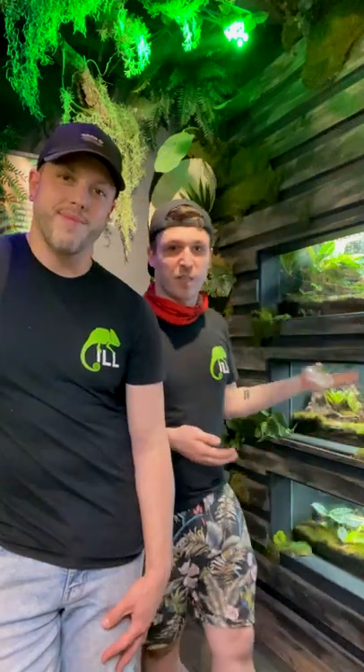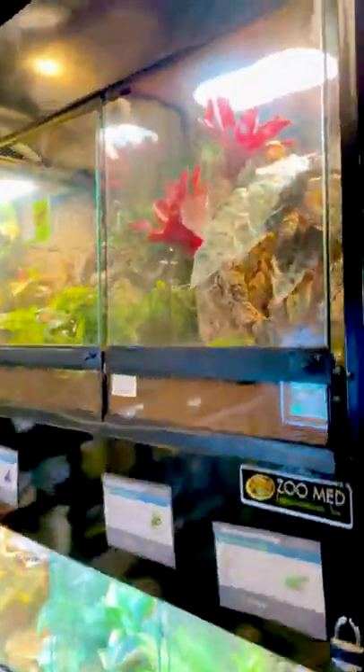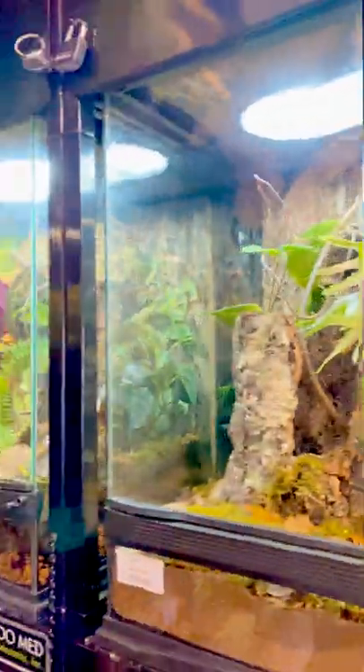In our store you will find several display habitats with most of our breeders and educational animals. We work with panther chameleons, Uroplatus geckos, Lygodactylus geckos, Gastropholis priscina, and Mantellas — just a few of the species that we captive breed here in Philadelphia.